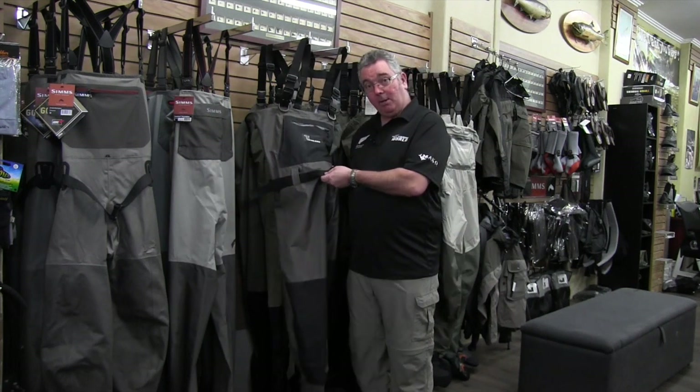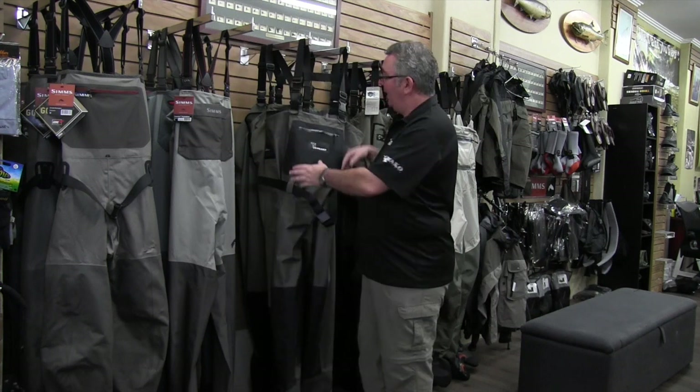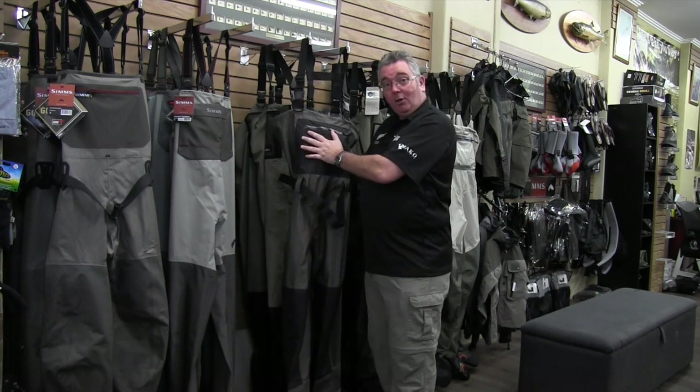A good safety wading belt is very important — if you do go into the drink, you're not going to fill up with water. And quite often now, a lot of waders will have hand warmers so they can keep you quite warm and comfortable. A decent set of waders is going to last a long time and allow you to catch a lot more fish.